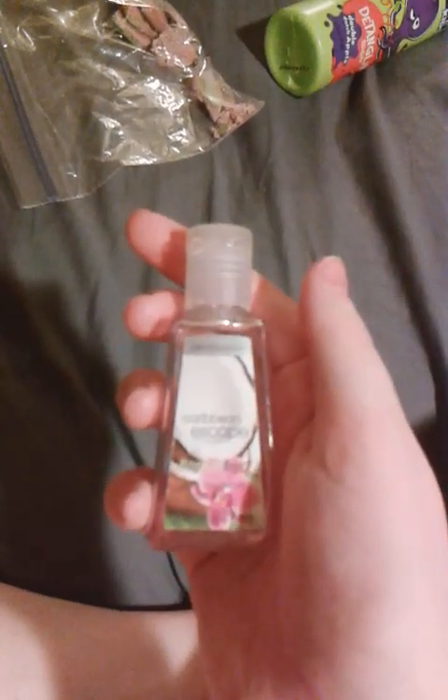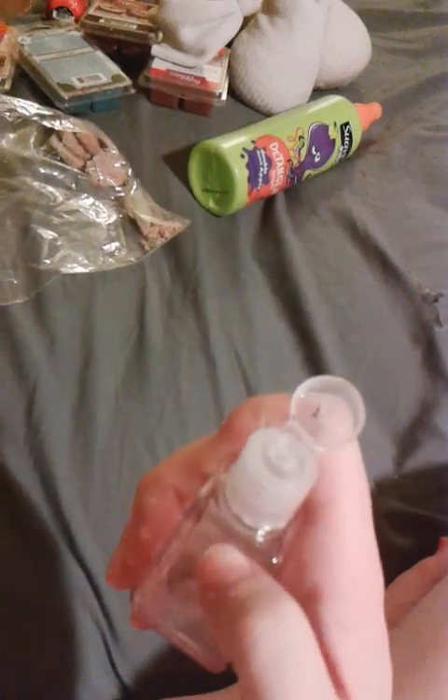Next is a Bath and Body Works item. It's the pocket antibacterial hand sanitizer in Caribbean Escape, and as you can see there's pretty much nothing left because I love the smell of this. I'm a germaphobe — I have to use hand sanitizer on everything I touch. It honestly smells like coconuts and flowers, it smells so good.